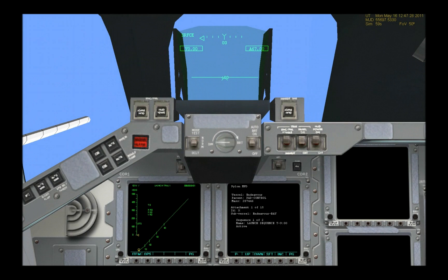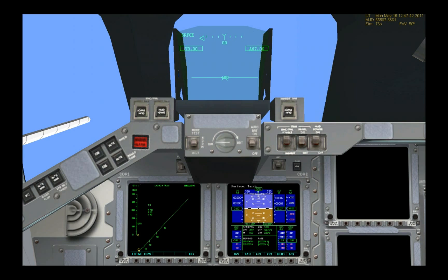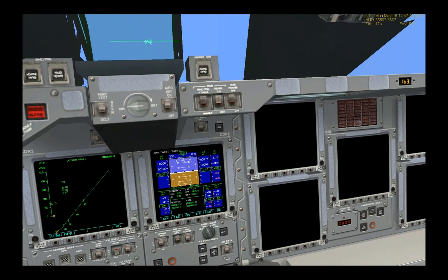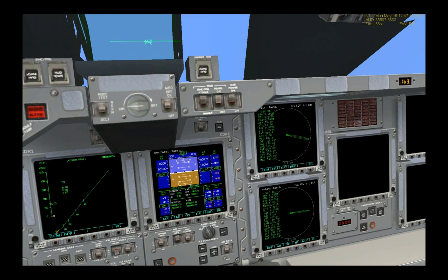Three, two, one, mark. T-minus nine minutes and counting. DLS auto sequence has been initiated. Launch sequence computers are now controlling. Over a thousand different parameters will be monitored and verified in the next nine minutes. The handoff to Endeavour's onboard computers will occur at T-minus 31 seconds, and that handoff will not occur if there is anything that is not go for launch.